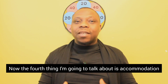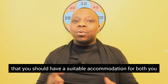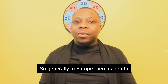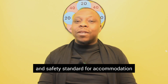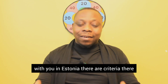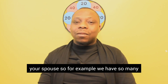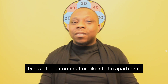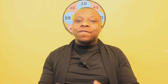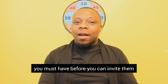The fourth requirement is accommodation. It is a general requirement that you should have suitable accommodation for both you and your partner, meeting health and safety standards. Generally in Europe, there are health and safety standards for accommodation. There are specific types of accommodation — such as studio apartments, one-room apartments, two-room apartments, and so on — and if your spouse is coming to meet you, you must have the appropriate type of accommodation before you can invite them.